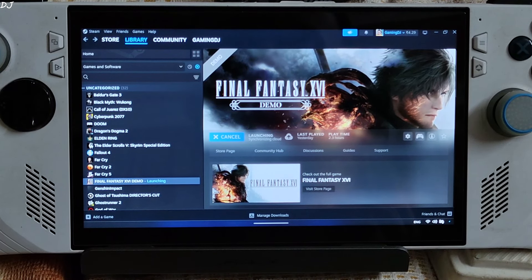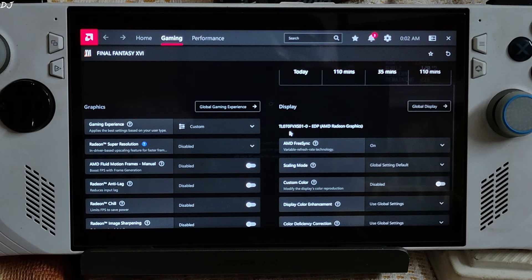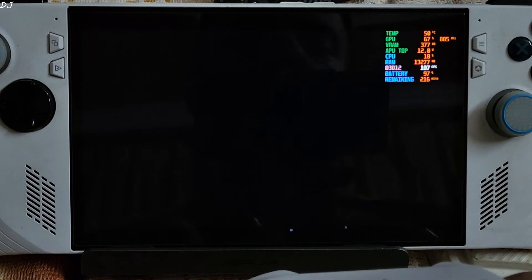Connected my GuliKit KK3 Max Gamepad via Bluetooth mode. I'll just test the game in demanding areas and show you one boss battle as well. Adrenaline settings: FreeSync enabled. Using a custom Afterburner overlay to show the performance metrics.